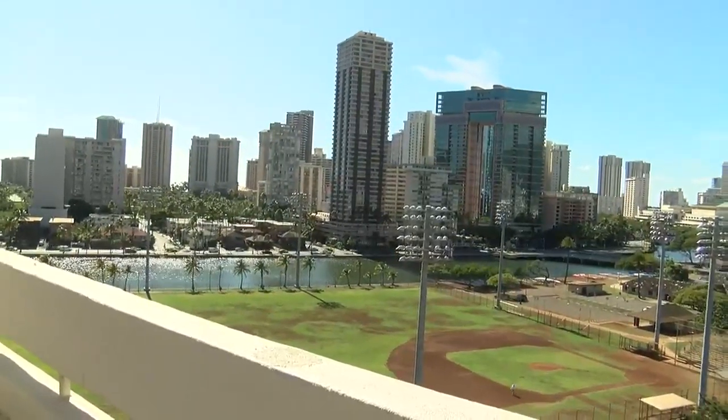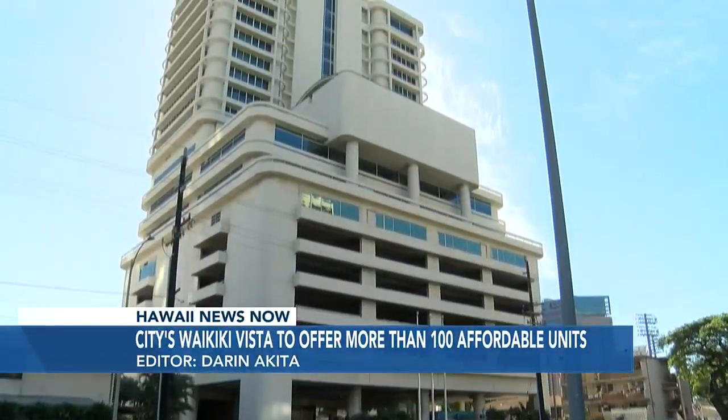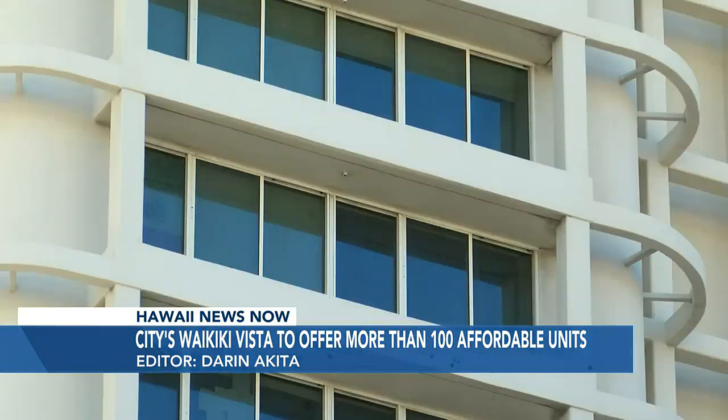This is a unique, killer view. Even though the building costs nearly $38 million, the city says monthly rents at the Waikiki Vista apartments will be as low as $1,300 to $1,500.